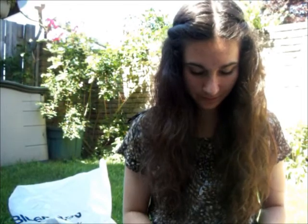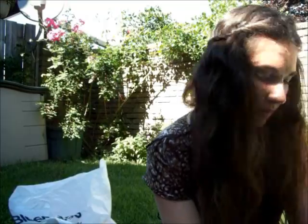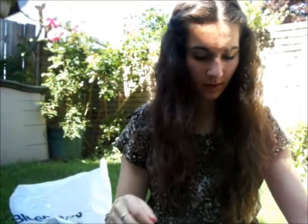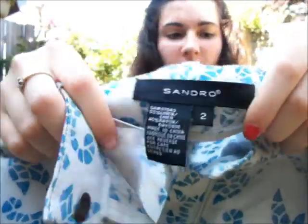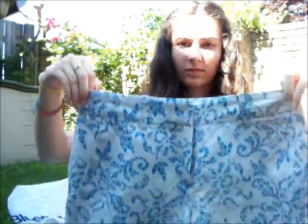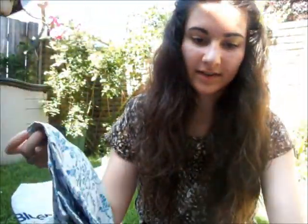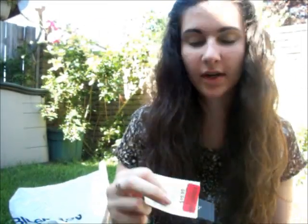And then the other pair — these ones are by the brand Space Girl. And then the other pair is by Sandro. They have this kind of like stamped pattern on them, and they're a little bit longer — like high-waisted but the inseam is a little bit longer. And those were $20 and I got them for $15.